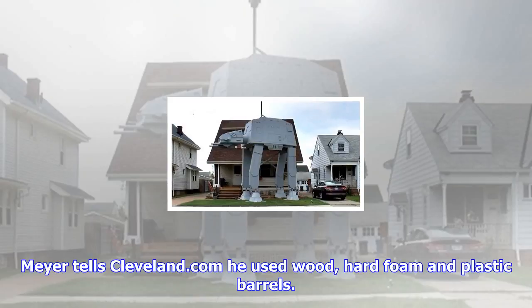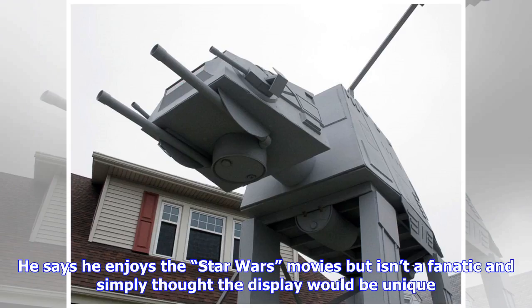Meyer tells Cleveland.com he used wood, hard foam, and plastic barrels. He says he enjoys the Star Wars movies but is not a fanatic, and simply thought the display would be unique.